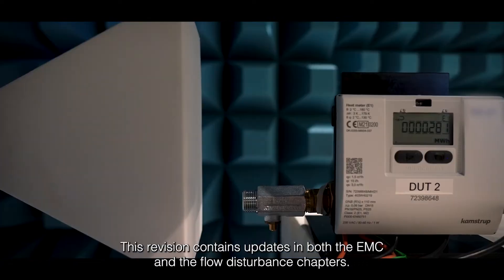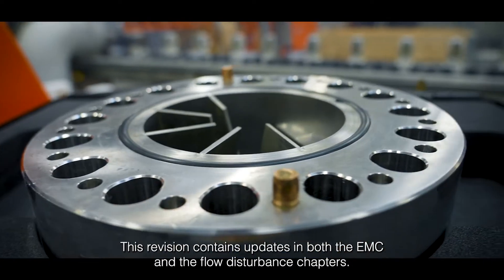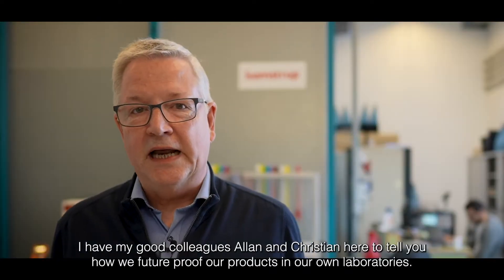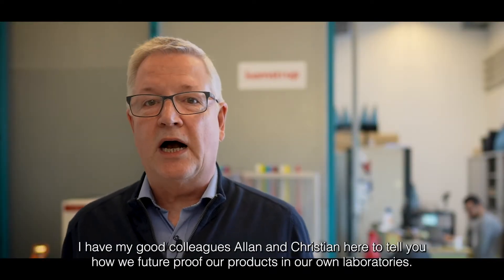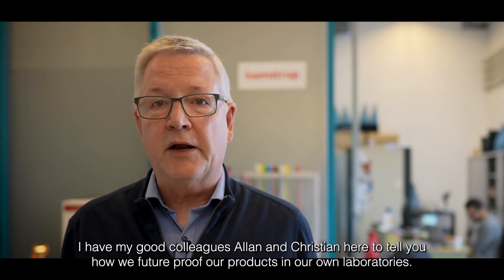This revision contains updates in both the EMC and the flow disturbance chapters. I have my good colleagues Alan and Christian here to tell you how we future-proof our products in our own laboratories.